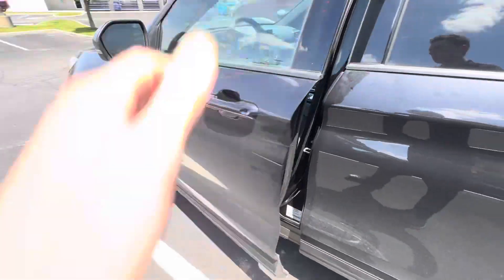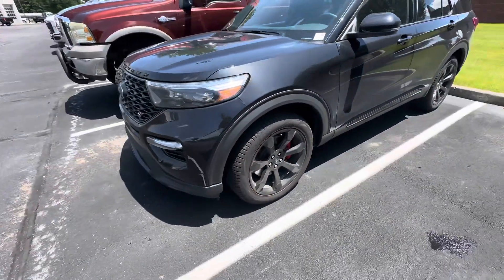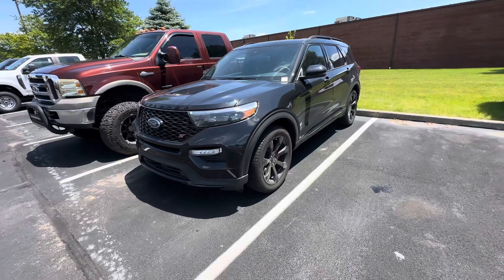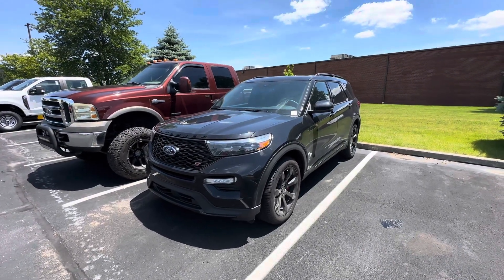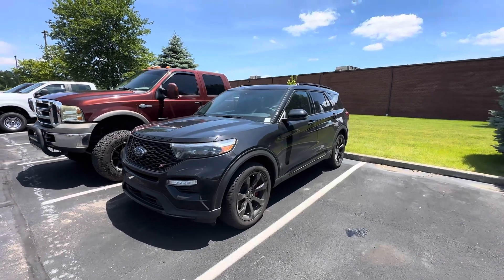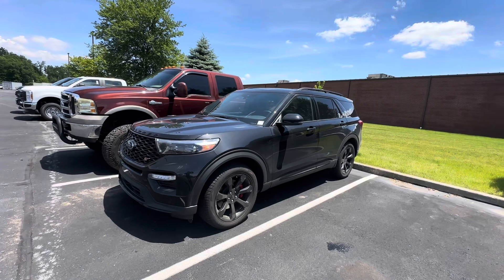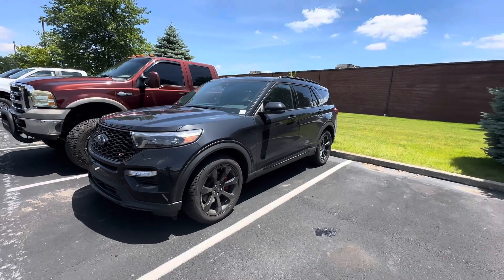If you're interested in this vehicle, feel free to let me know because my manager is ready to move on this vehicle and give it a new home. Give me a call at 317-852-2231. My name is Scott with Bill Estes Ford in Brownsburg. Thanks and have a good rest of the day.